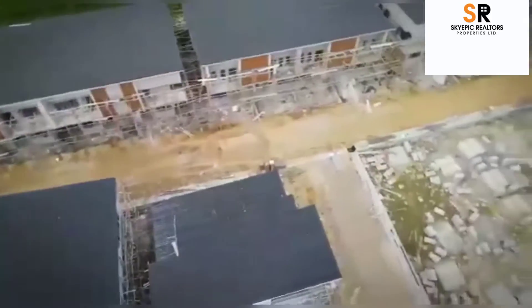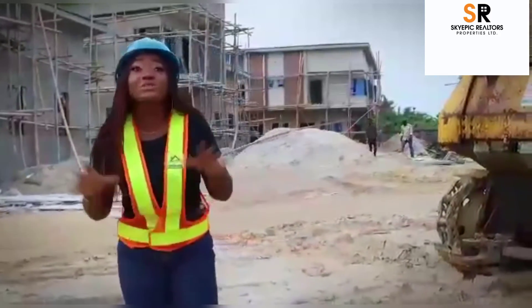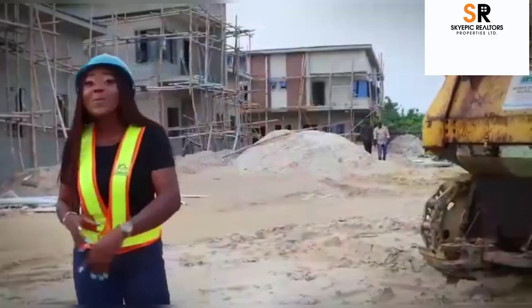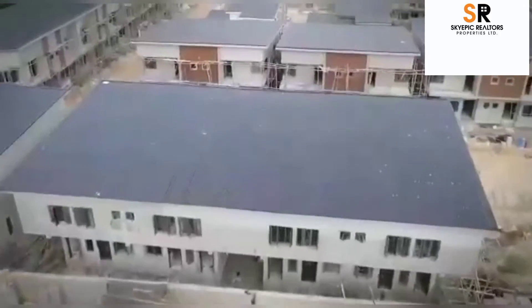Until next time when I'll come your way with a beautiful review on this and every other product — do not stop investing in real estate. Thank you very much and God bless.